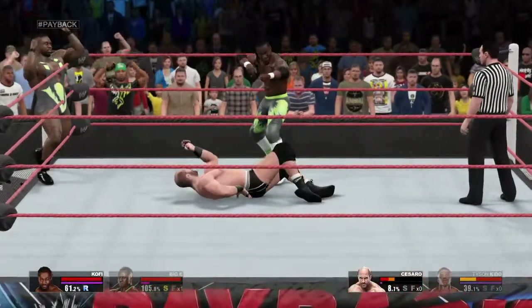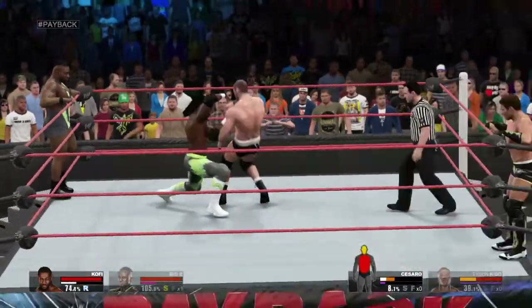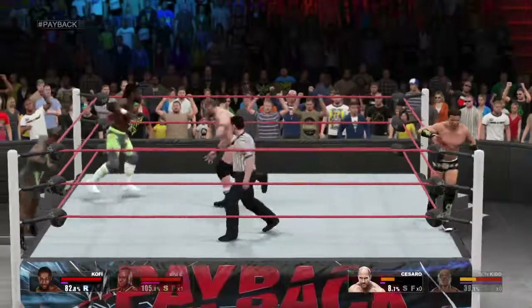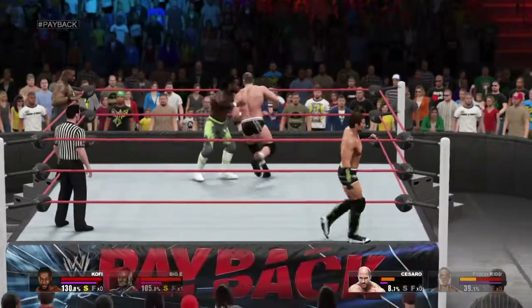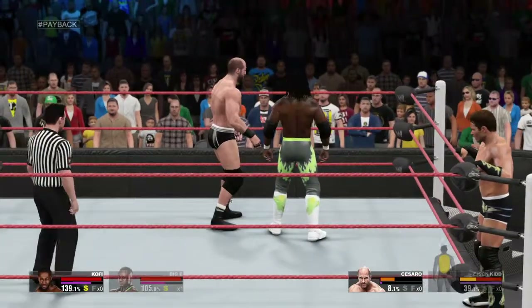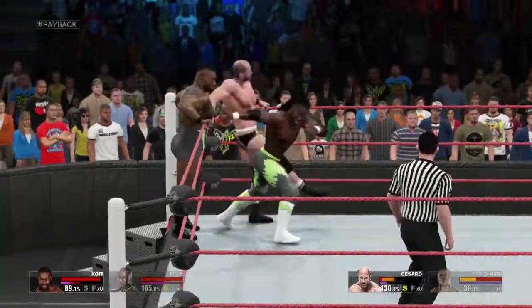Look at the fire in his eyes. I'm enjoying Kofi Kingston's work right here. A reversal — he anticipated that move perfectly. Incredible counter.